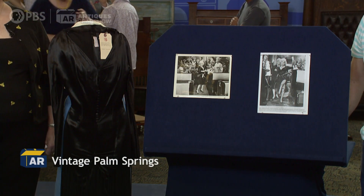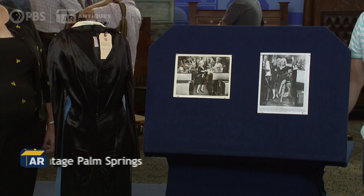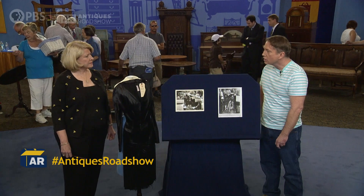It's from Marilyn Monroe, and she wore it in the film Some Like It Hot. A friend of mine, Don Feld, who was a costume designer in Hollywood, gave it to me. Do you have any idea where Don got it? I don't know, but I assume he probably got it from Western Costume Company.